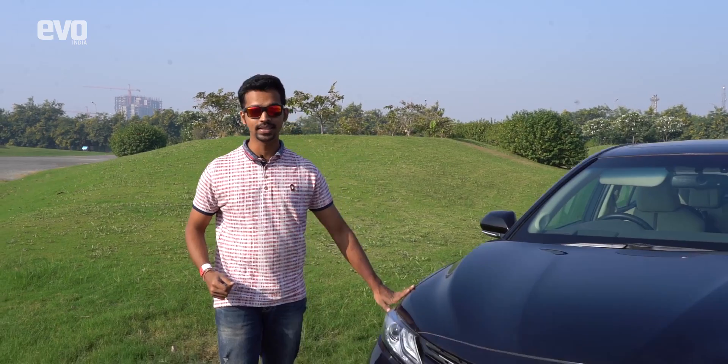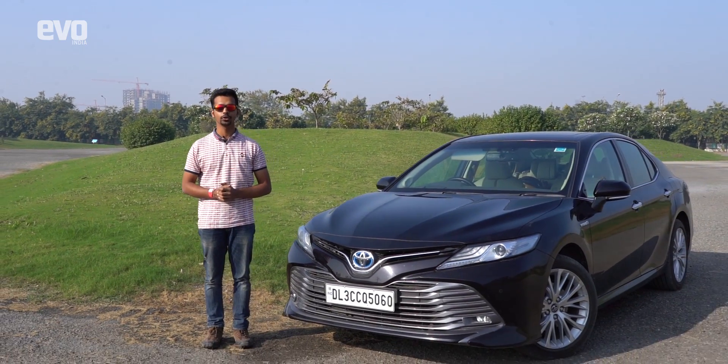Do you ever feel like you're just done with polluting petrol and diesel cars, but the quantum leap to an EV is just too much for you? Well, the Toyota Camry Hybrid masters both these technologies and it can be quite the perfect solution for you.